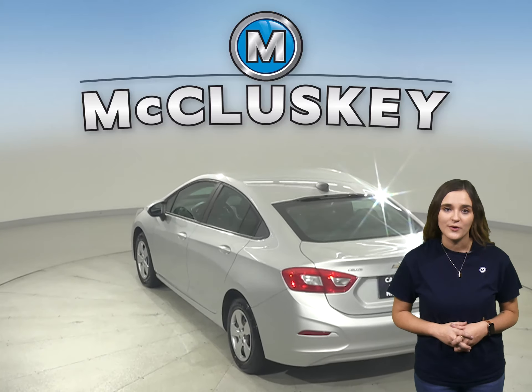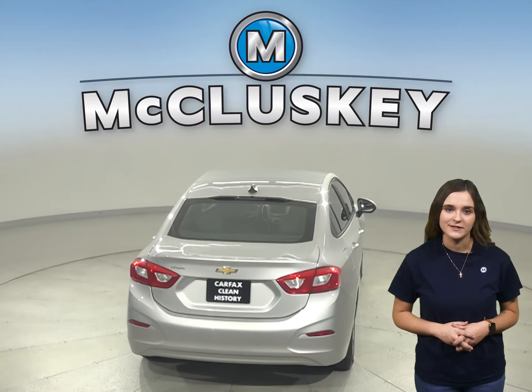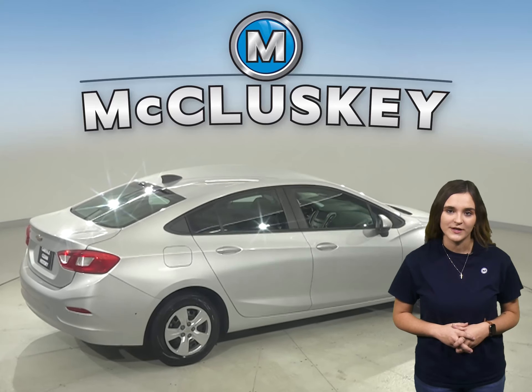This Cruze has a 1.4-liter four-cylinder turbo engine with a six-speed automatic transmission. It can get up to 40 miles per gallon on the highway, making this Cruze an excellent choice for an everyday driver.